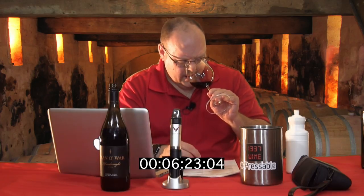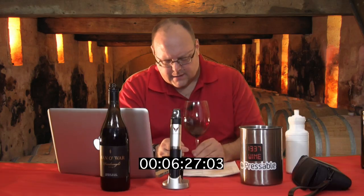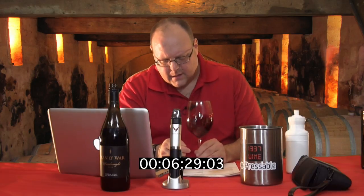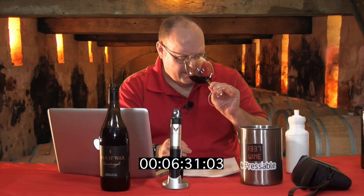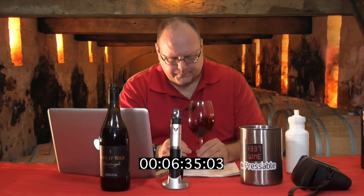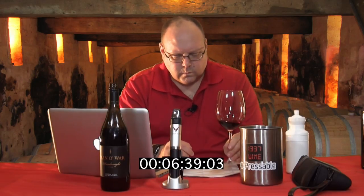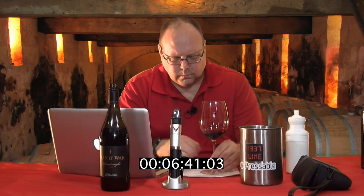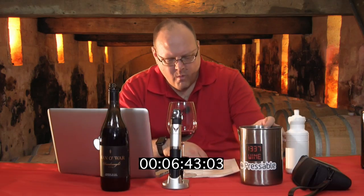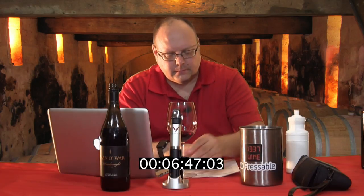I smell wood and spiciness — evidence of wood, but more black pepper. Black pepper.